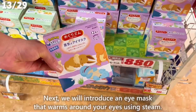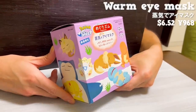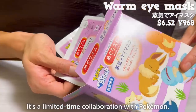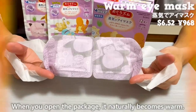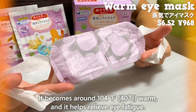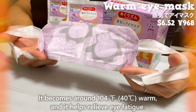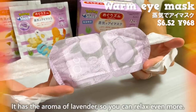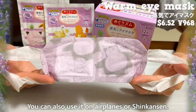Next, we'll introduce an eye mask that warms around your eyes using steam. It's a limited-time collaboration with Pokemon. When you open the package, it naturally becomes warm — around 104 degrees Fahrenheit (40 degrees Celsius) — and it helps relieve eye fatigue. It adds the aroma of lavender so you can relax even more. You can also use it on airplanes or Shinkansen.